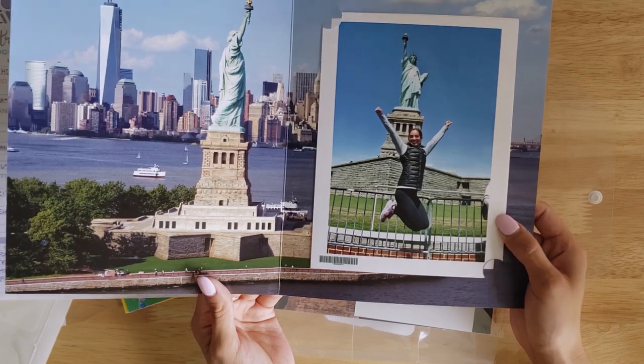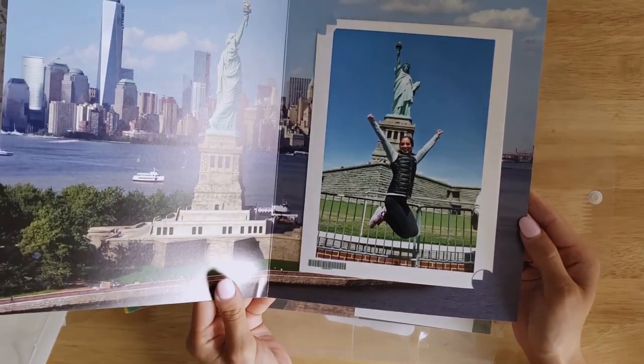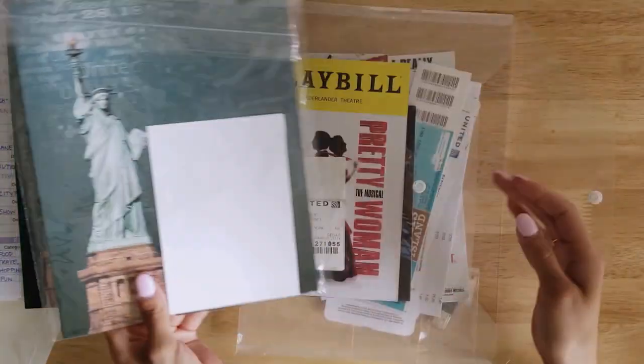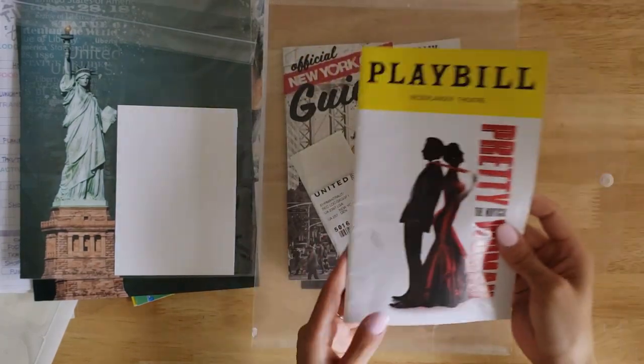Pictures from the trip — these ones I didn't get digital copies of, so I only have the hard copies, but they're inside my envelope, nice and protected. I like to keep everything from my trip.